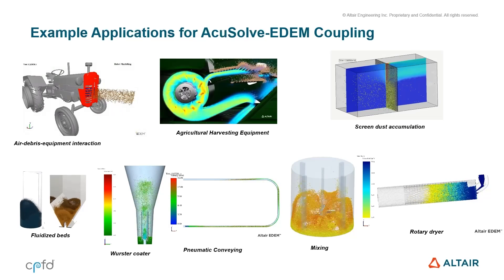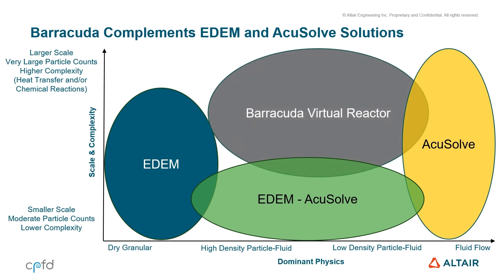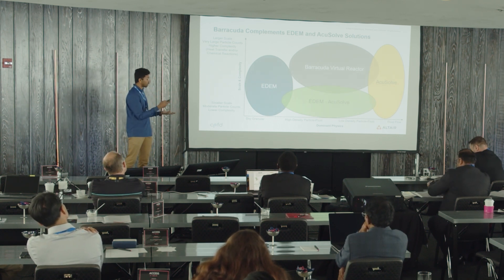So this is why I'm talking about all of this — because Barracuda complements Altair. Altair has a wide range of solutions with EDEM and AccuSolve, but we are lacking in some places, and that is exactly where Barracuda complements us. We are able to do a lot of things, but not everything. Barracuda is able to help us achieve the things that we are not able to do.